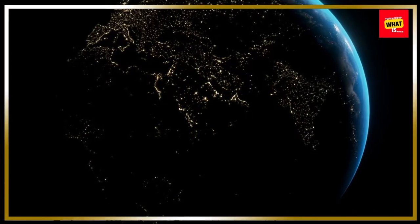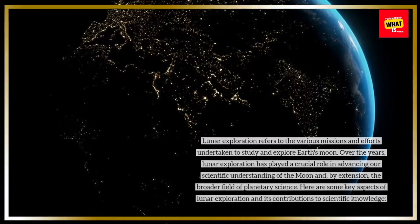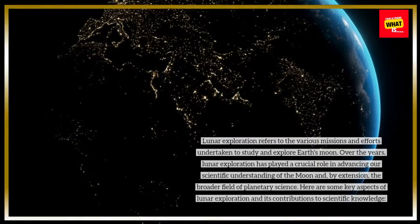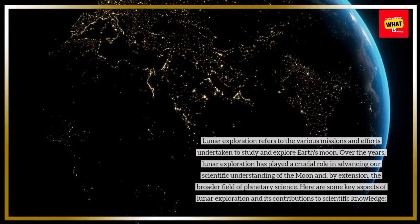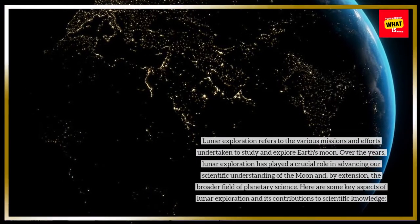Lunar exploration refers to the various missions and efforts undertaken to study and explore Earth's moon. Over the years, lunar exploration has played a crucial role in advancing our scientific understanding of the moon and, by extension, the broader field of planetary science. Here are some key aspects of lunar exploration and its contributions to scientific knowledge.